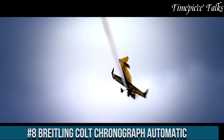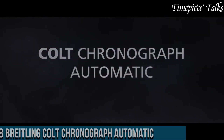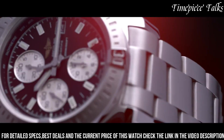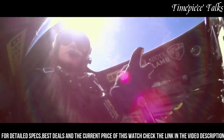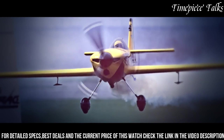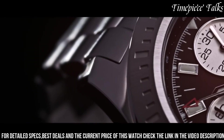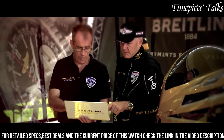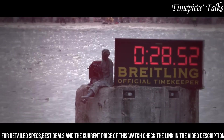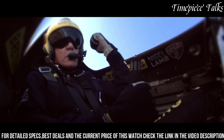Number 8: Breitling Colt Chronograph Automatic. This watch exemplifies precision, functionality, and enduring style within the realm of luxury timepieces. Boasting a robust stainless steel case with a sleek, polished finish, it reflects Breitling's renowned craftsmanship. The timepiece features a COSC-certified automatic movement, ensuring exceptional accuracy and reliability. Its chronograph functionality offers precise timekeeping along with stopwatch capabilities for measuring elapsed time. The dial, available in various color options, showcases large luminescent hands and markers, providing optimal readability even in low-light conditions, complemented by a scratch-resistant sapphire crystal.